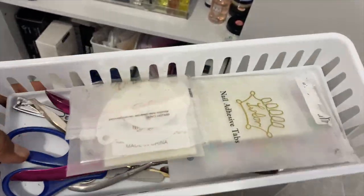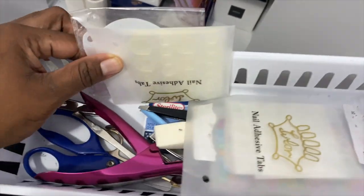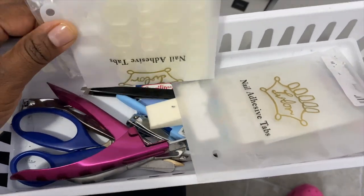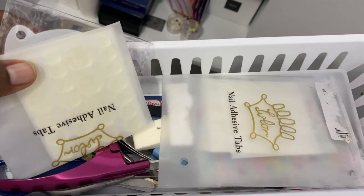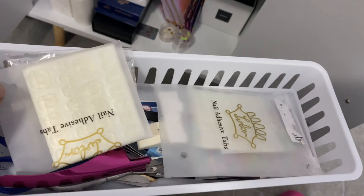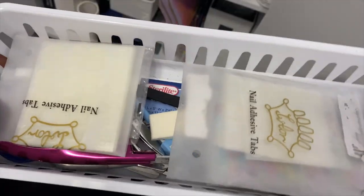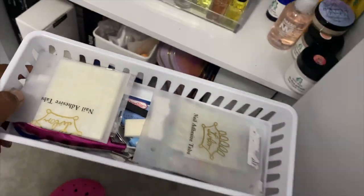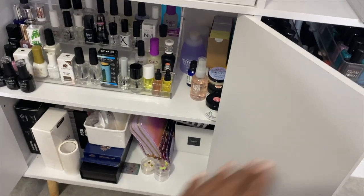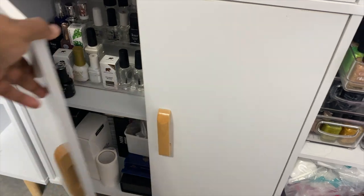I had this little basket down here and it has just little odds and ends — nail clippers, scissors, tweezers, things like that. Nail adhesive tabs so I could put them on a nail for my daughter and she can paint nails or even apply them to her own hands. I like those — they don't really last long on your own hands, but for her, she's a kid so it's perfect for her to practice with.